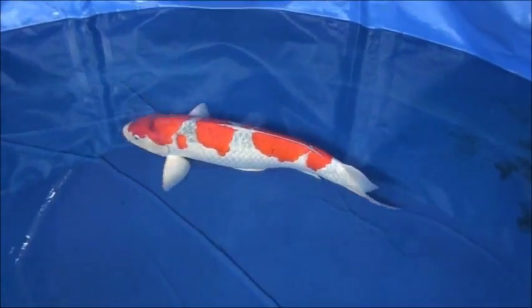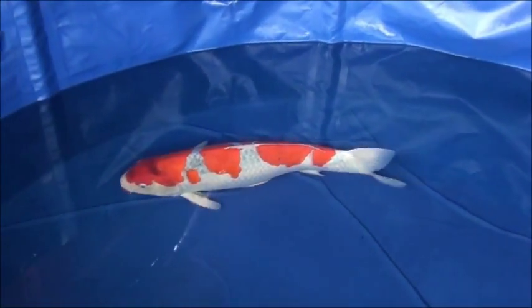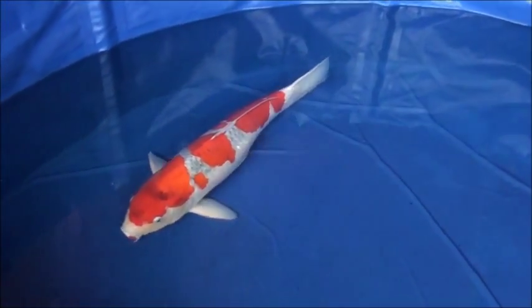Asagi grounds are gradually coming out on the white ground. As it gets darker, it will be even more beautiful. This is going to be a beautiful piece of art.